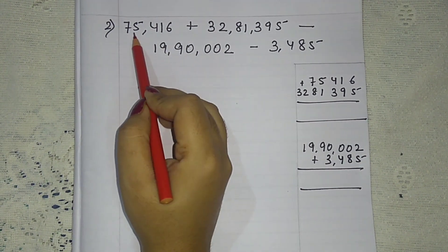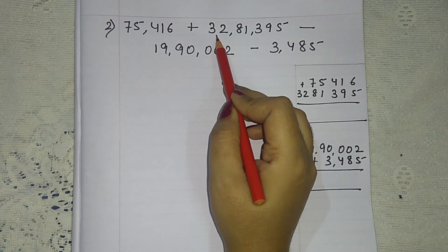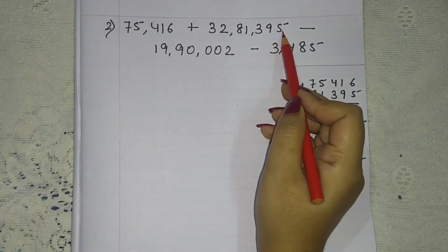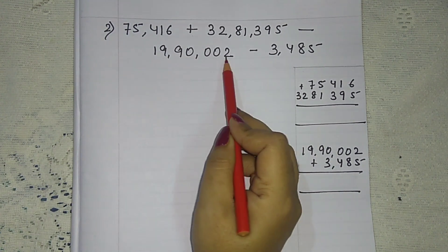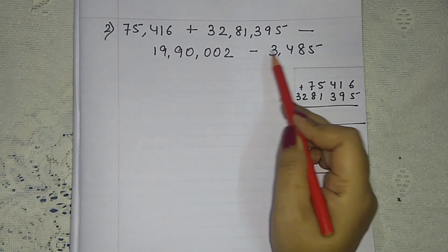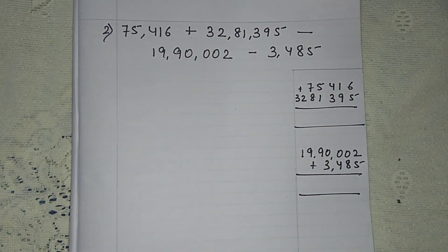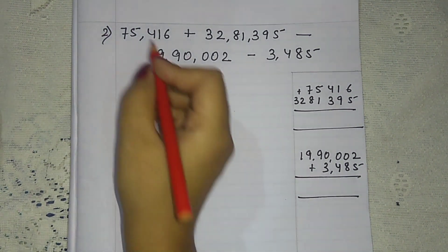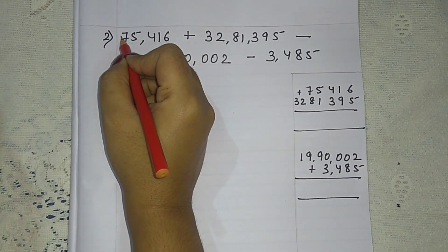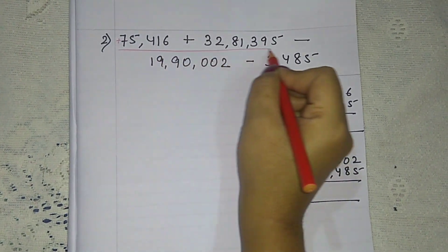Question number two: 75,416 plus 32,81,395 minus 19,90,002 minus 3,485. Here the first number has no sign, which means it is plus. So we have plus 75,416 and plus 32,81,395.